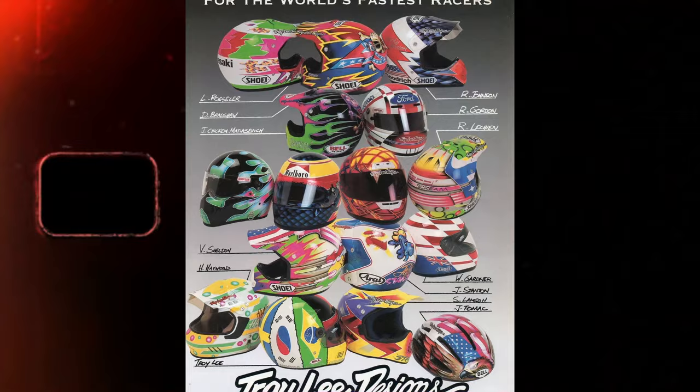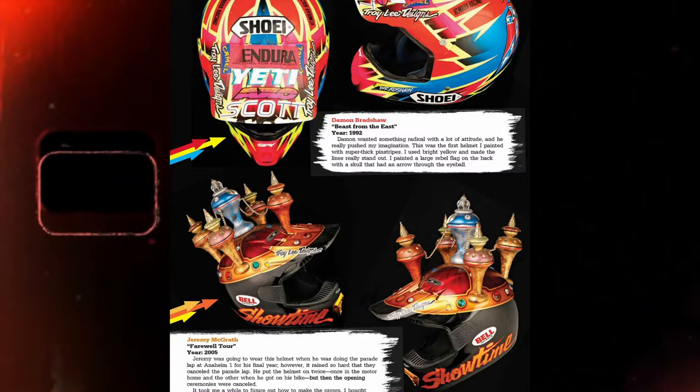What an era it was with all these custom helmets. Do we ever see this kind of customization again in the future? I sure hope so. We'll see you guys next time.